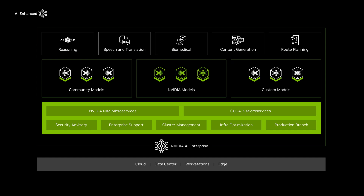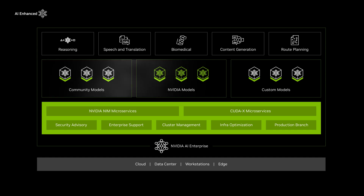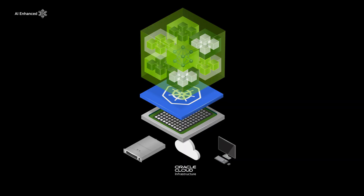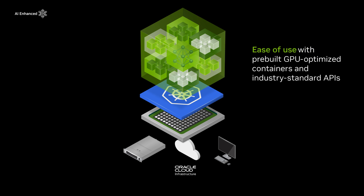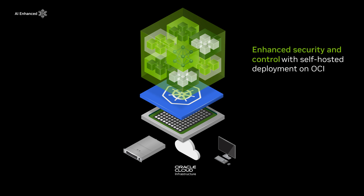By deploying NVIDIA NIM microservices on Oracle Cloud Infrastructure, enterprises can improve TCO with low latency, high throughput inference that scales, speed time to market with pre-built cloud-native microservices, and maintain security and control of applications and data with self-hosted model deployment.